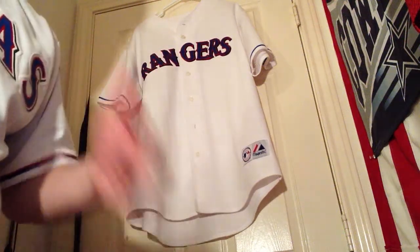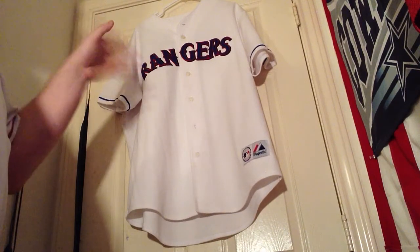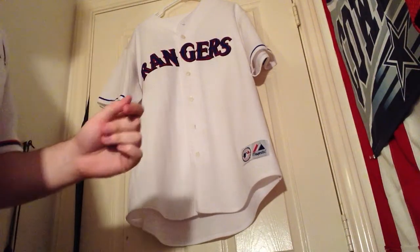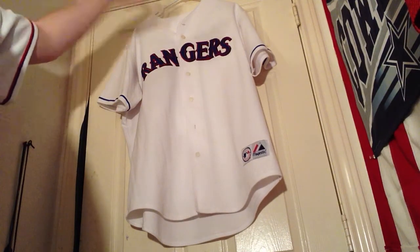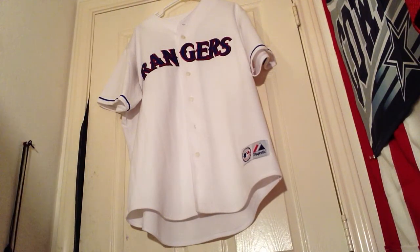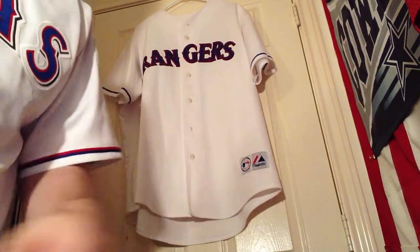Welcome back to Crusaders Jerseys. I am Cowboys Crusader and today we're going to be taking a look at a Majestic replica Texas Rangers older style home jersey. This is what we were wearing before the new modern jerseys came out.